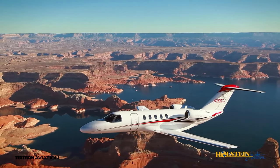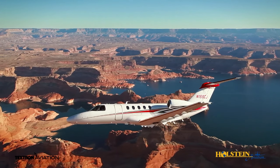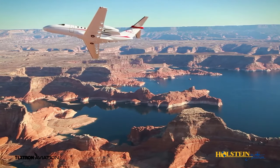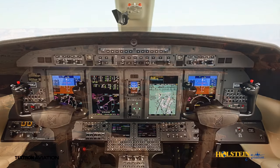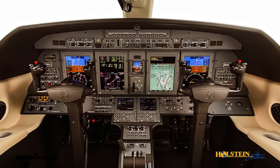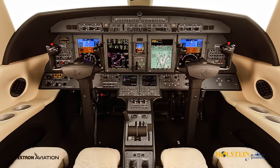The CJ4 is equipped with several large jet features, which include electrically heated windscreens, a single-point refueling system, and an externally serviceable lavatory. The pilot-friendly flight deck features next-gen capable Collins ProLine 21 avionics that reduce pilot workload and enhance safety.